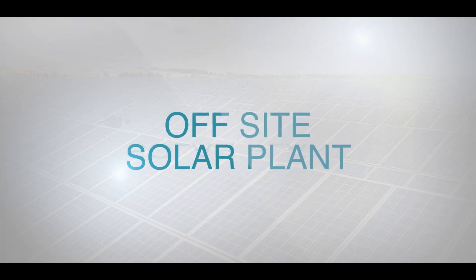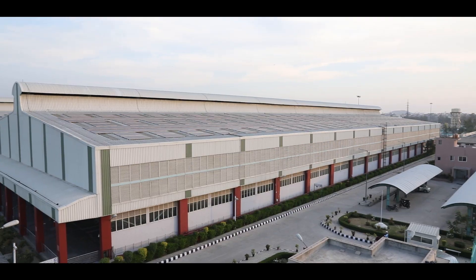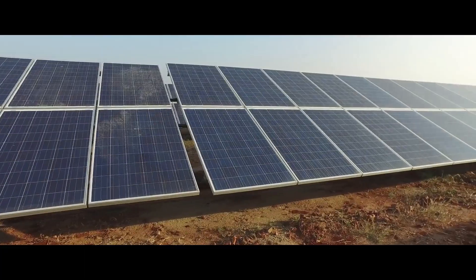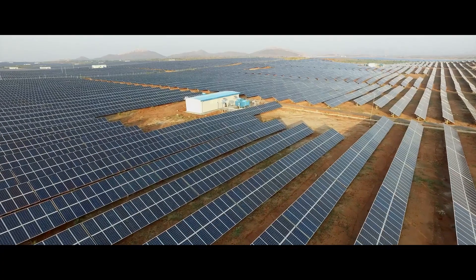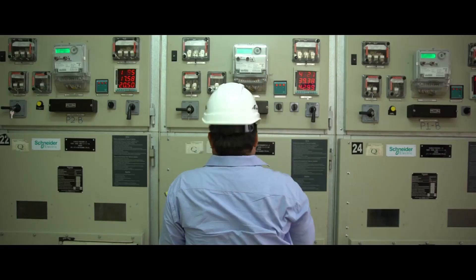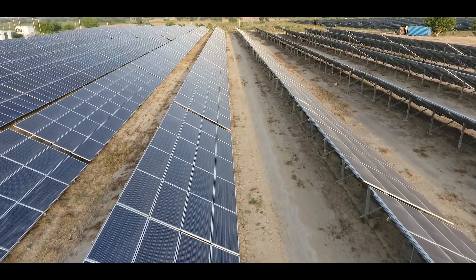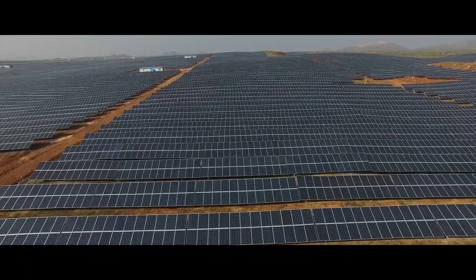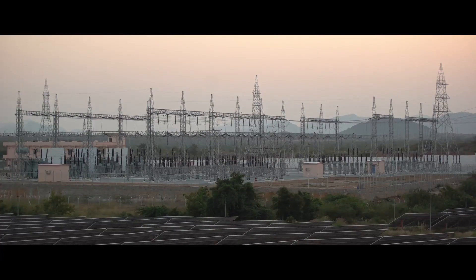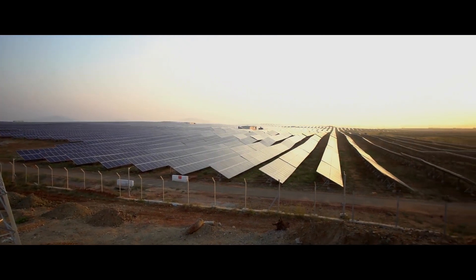After utilization of all available rooftop space, DMRC decided to procure solar power from the off-site Rewa Ultra Mega Solar Power Plant for other operational requirements. DMRC has been involved in this project from concept to commissioning stage, and the actual flow of energy to DMRC started on 18th April 2019 through interstate open access.